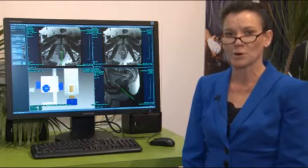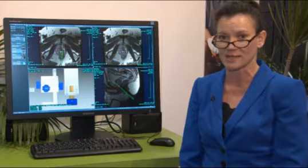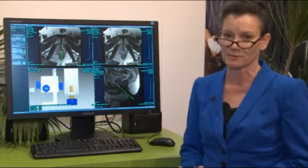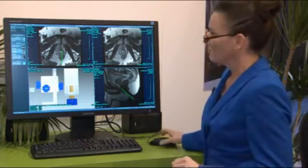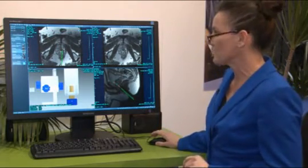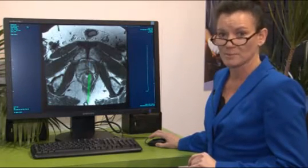Prostate MRI, when inserted at the appropriate time of the diagnostic workup of patients with elevated or rising PSAs, can provide invaluable information to the urologist and the oncologist. Let me show you a case. Following diagnostic imaging, this patient came in for a transrectal interventional MR biopsy procedure.